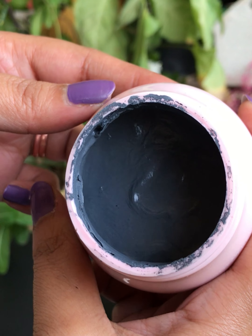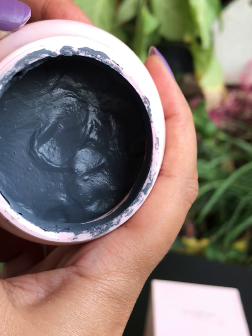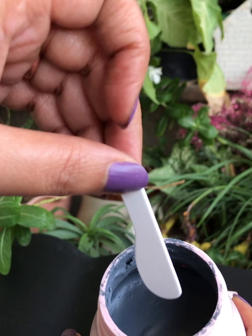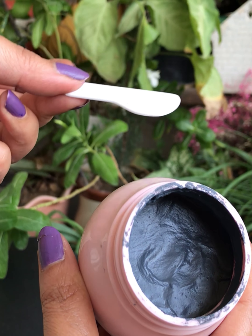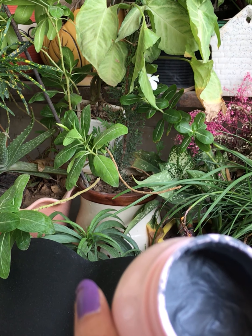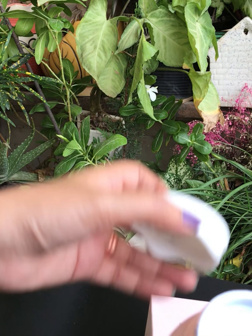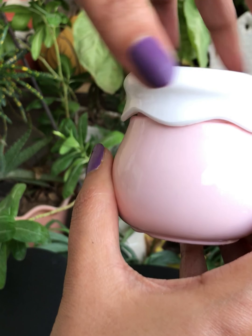I have used it only 3-4 times till now, so I can't say much about this product, but it seems quite promising. The correct way of applying it is taking it in a spatula and applying a thick layer to the underarm skin. Leave it on for 20 minutes — of course, you have to have your hands up the whole time. After 20 minutes, gently rinse it off with water. For best results, use twice a week. I don't always get that much time to sit idle for 20 minutes, so it's quite tough for me. I will be sharing the review again if I see any difference after using it, but this underarm mask seems quite promising.